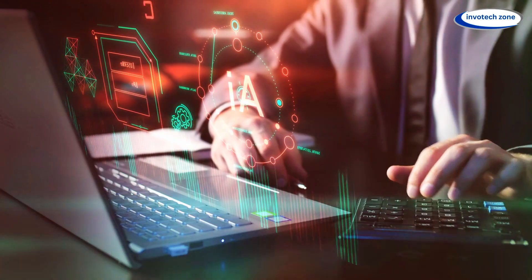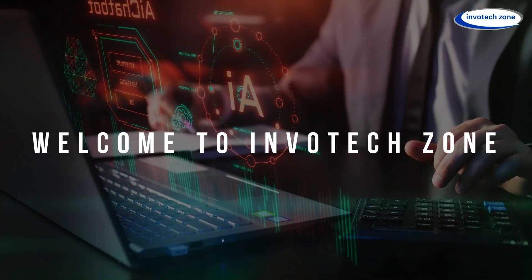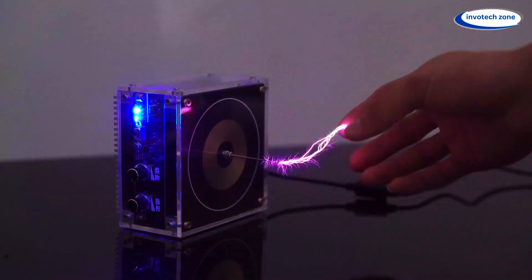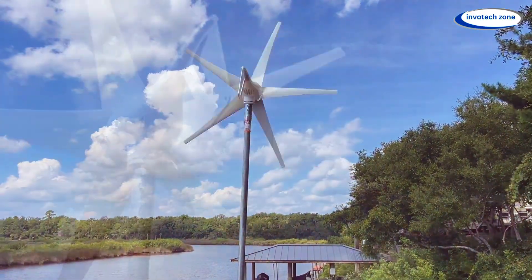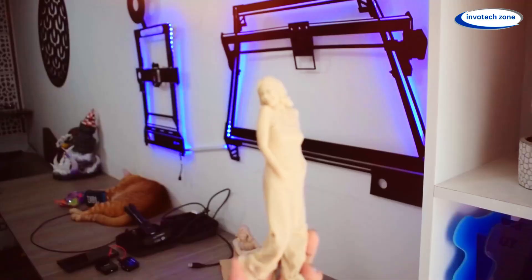Hello friends, have you ever wondered what happens when science meets pure innovation? A warm welcome to InvoTechZone, a platform where we bring the coolest, mind-blowing gadgets to real life. Here you can watch the Stirling Engine in action, harness the power of nature with the wind turbine generator, and explore endless possibilities with cutting-edge tech.